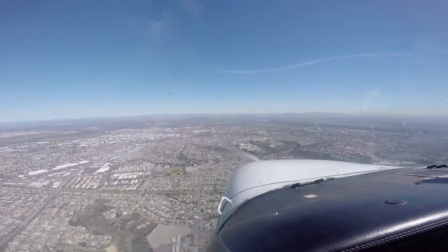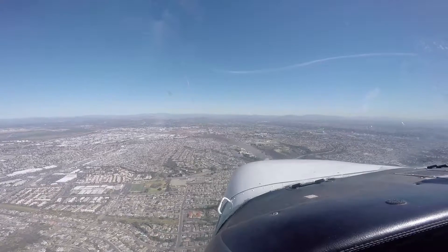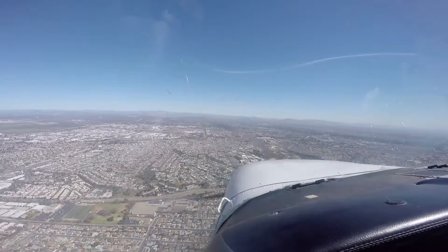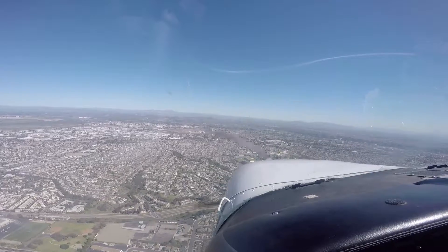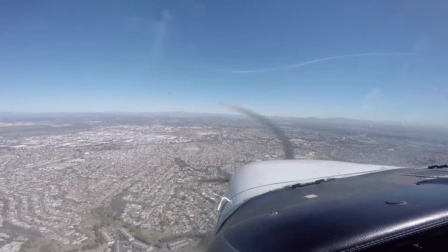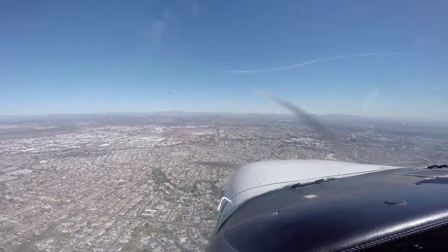Army Tower, 4922 Delta, holding short of 2-8 right for straight out departure in sequence. Last call, standby number 2. Through by Whiskey, no negative contact. Through by Whiskey, traffic's a beam on your left side, one mile, 1,700. Left crosswind for the climb is now approved at your discretion. Through by Whiskey, in the sight, turning crosswind.